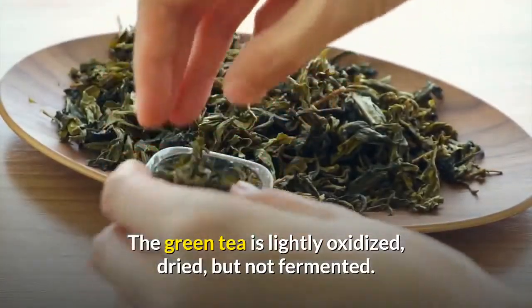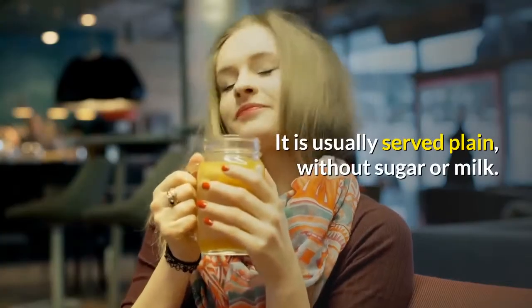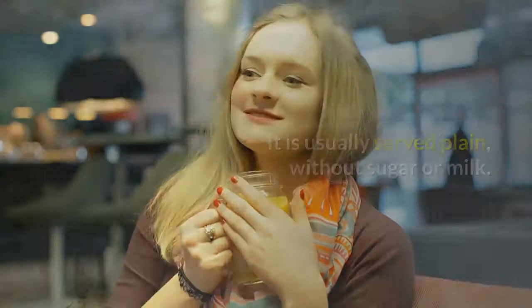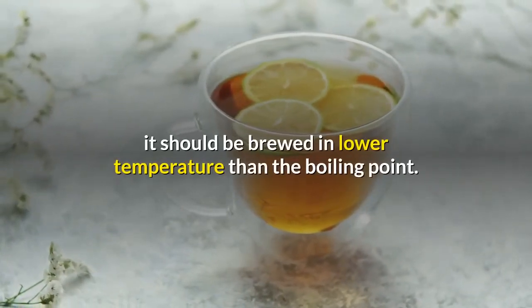The green tea is lightly oxidized, dried, but not fermented. It is usually served plain, without sugar or milk. Since some green tea variants taste a bit bitter, it should be brewed at a lower temperature than the boiling point.